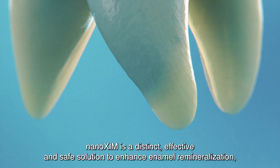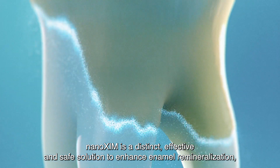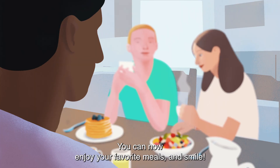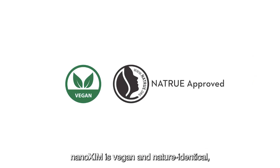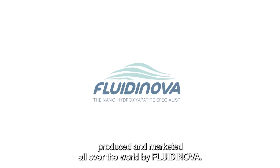Ninoxum is a distinct, effective, and safe solution to enhance enamel remineralization, restore natural whiteness, and prevent dental hypersensitivity. You can now enjoy your favorite meals and smile. Ninoxum is vegan and nature-identical, produced and marketed all over the world by Fluidi Nova.